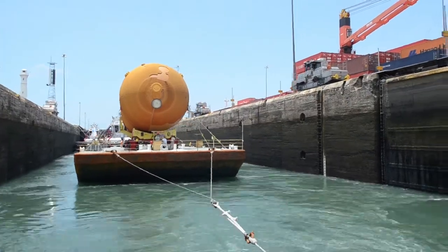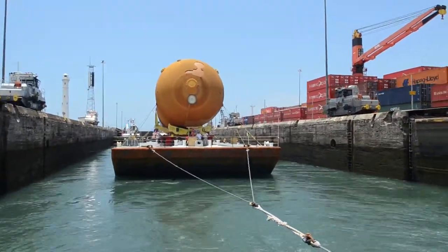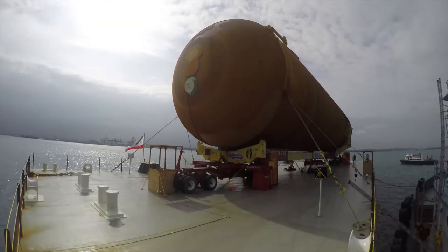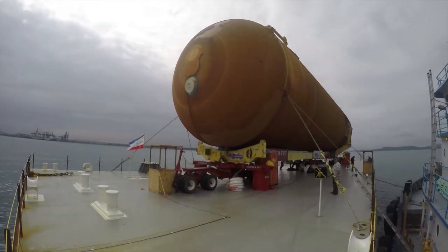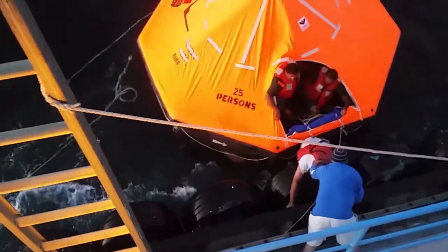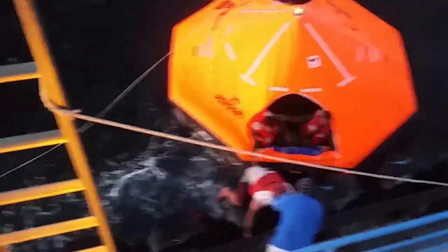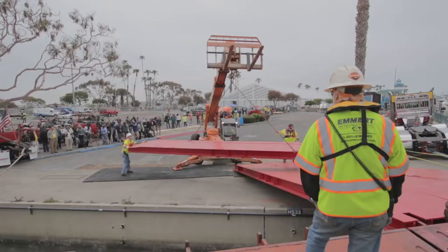Emmett scheduled 43 days for the barge transport, including contingency for bad weather and delays through the Panama Canal. The actual highway transport date was committed to months in advance, along with a planned Science Center fundraising event between ET-94's arrival and departure from Marina del Rey, so timing of the barge arrival was hypercritical. No one could foresee the rescuing of four stranded fishermen off the coast of Baja from their sinking vessel, which diverted the barge and required a full Coast Guard investigation. On day 39, ET-94 arrived at Marina del Rey.